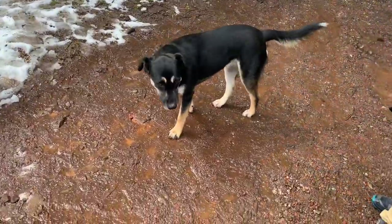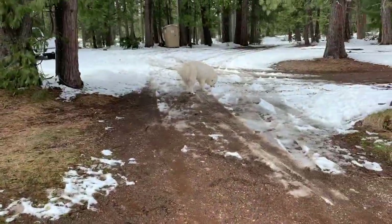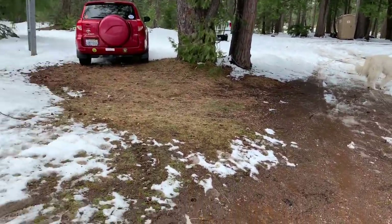I want to introduce you to the neighborhood dogs. This is Luna. And then Buckaroo over there — he's a big great Pyrenees. Both these dogs are sort of feral; they just sort of wander the neighborhood.